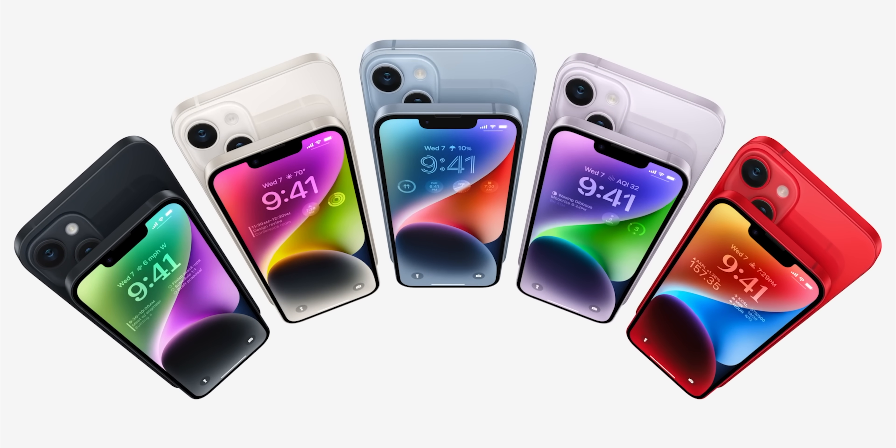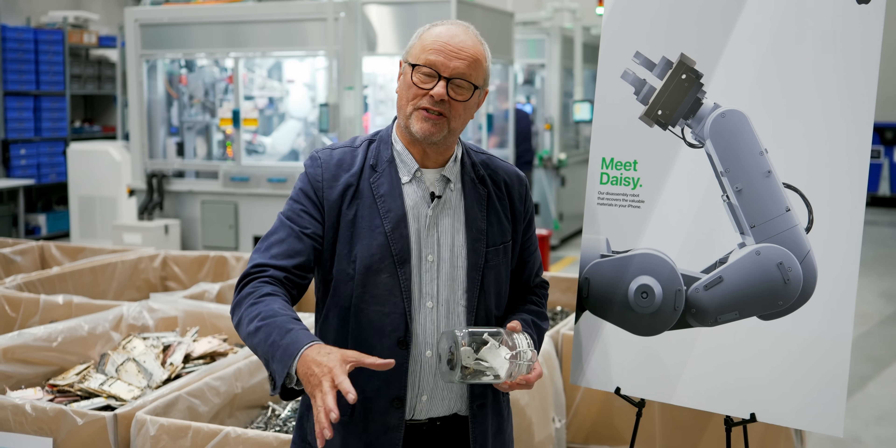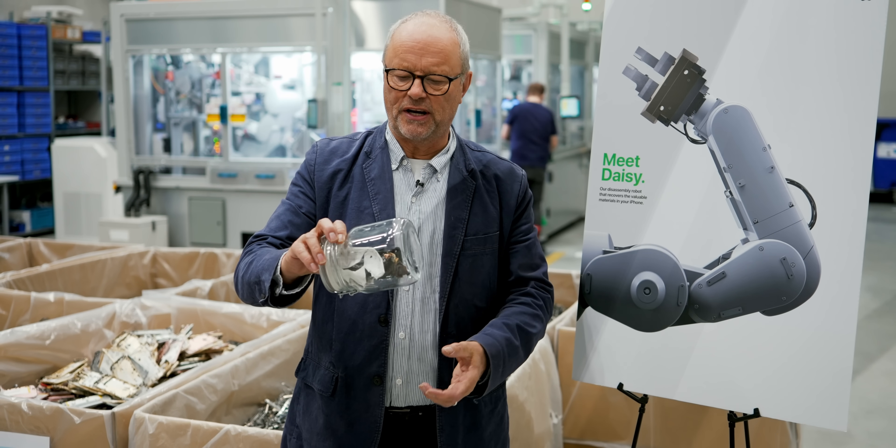That allows us to develop recycling technologies that help us move towards Apple's corporate environmental goals — one day making all of our products out of only recycled and renewable materials, and being carbon neutral across our entire value chain by 2030. It's very easy to recycle electronics: you just put it in a massive crusher, it tears it to bits, and you end up with material that is not terribly useful — everything's mashed up together.